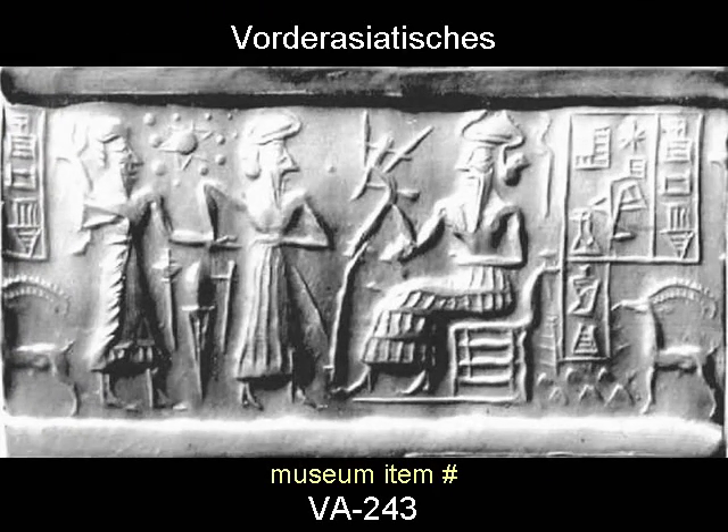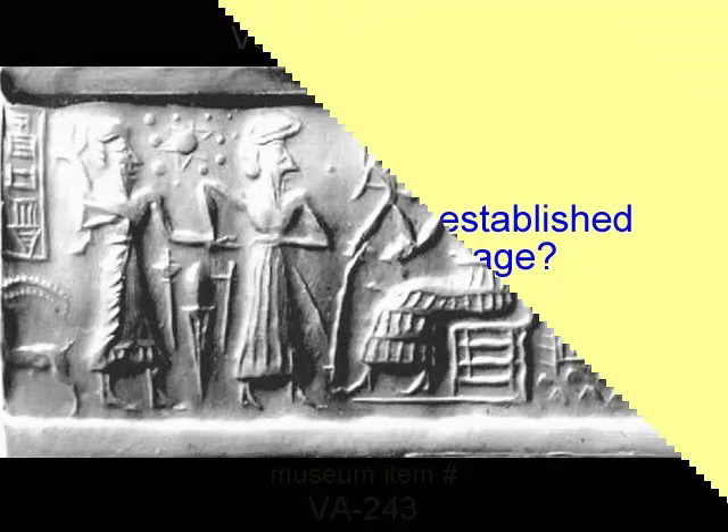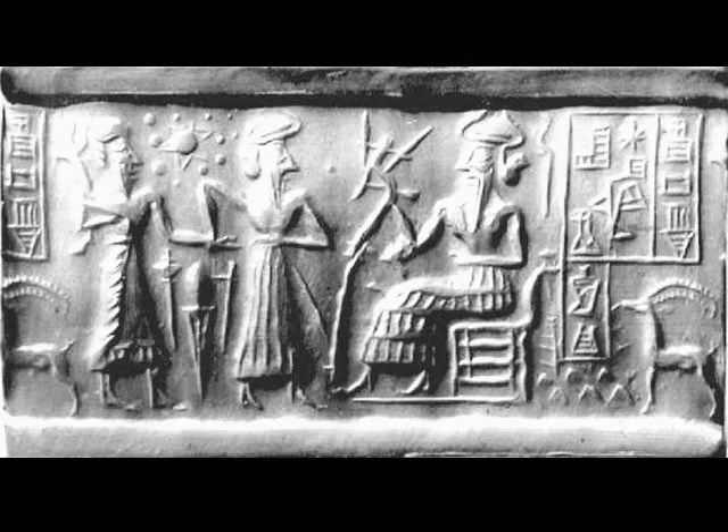It is item VA 243. Now let's talk about how you can double-check this if you wish and compare what you see here with other photographs of the same artifact. I also want to give you a quick heads up about what you'll see elsewhere on the internet about this item.